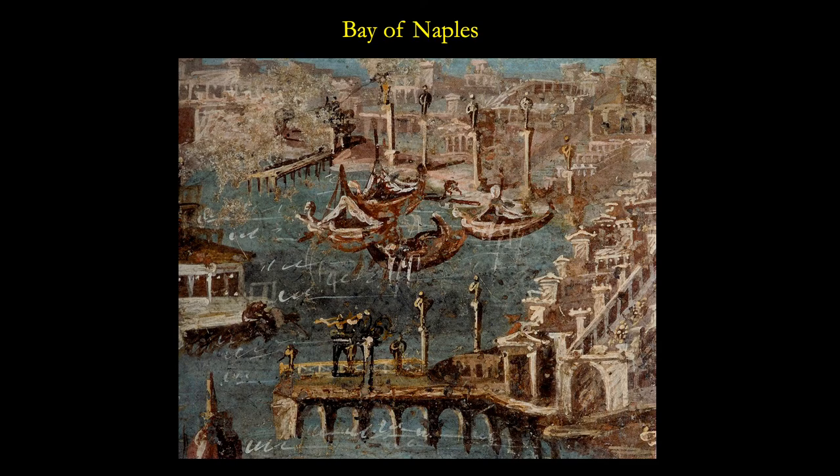We get another landscape here — this is the Bay of Naples, showing the ports, the harbor, and the boats within, and the columns around the bay with statues on top. We get a fairly realistic landscape here. These landscapes were one thing that's quite interesting in these Pompeian paintings.